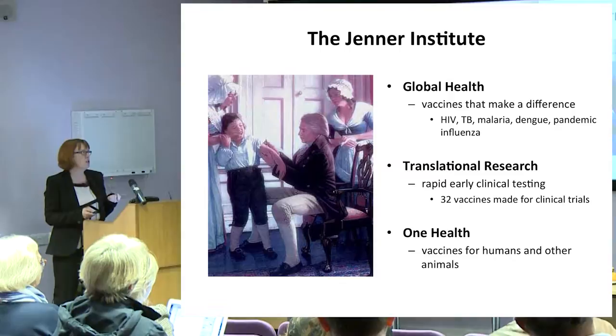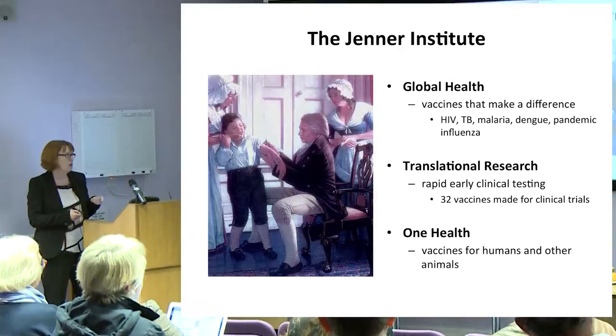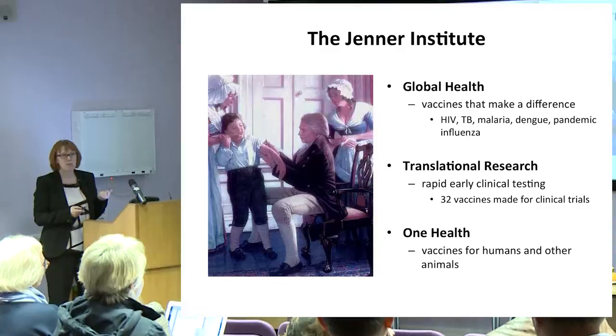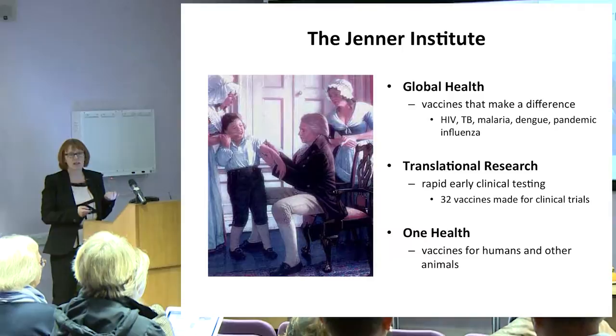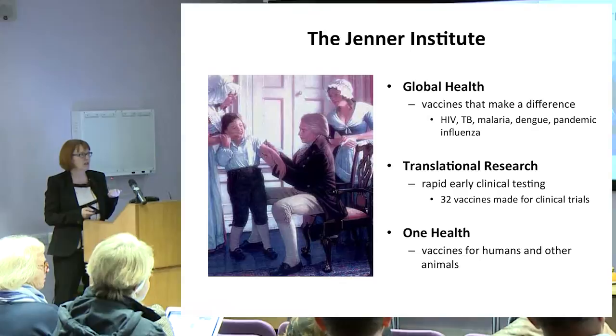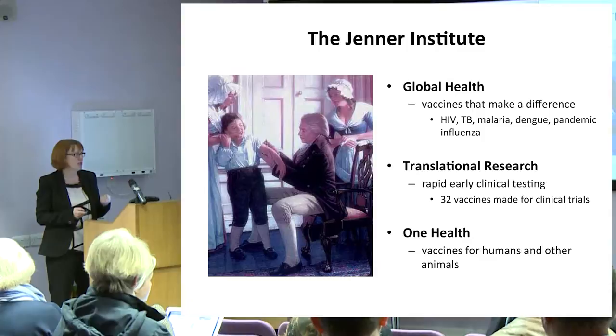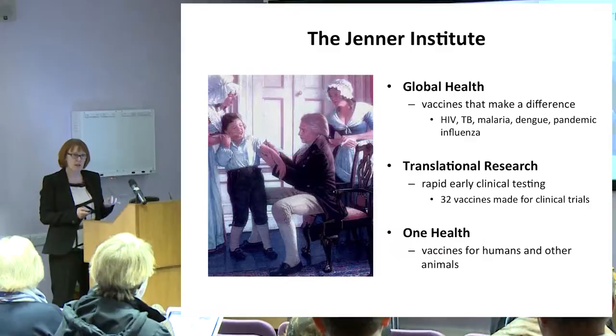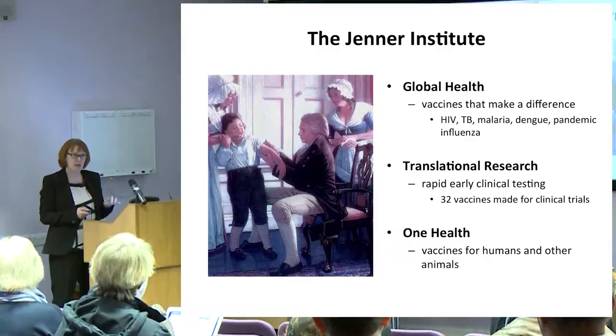He did some very important early work, and we try to continue in his footsteps by working on diseases that make a real difference to global health. At our institute, we have people working on HIV, TB, malaria, dengue, and I work on flu and pandemic flu vaccine development. We are not a purely research lab-based institute — we do a lot of translational research. We try to get our vaccines into clinical trials and test them in people as quickly as possible.